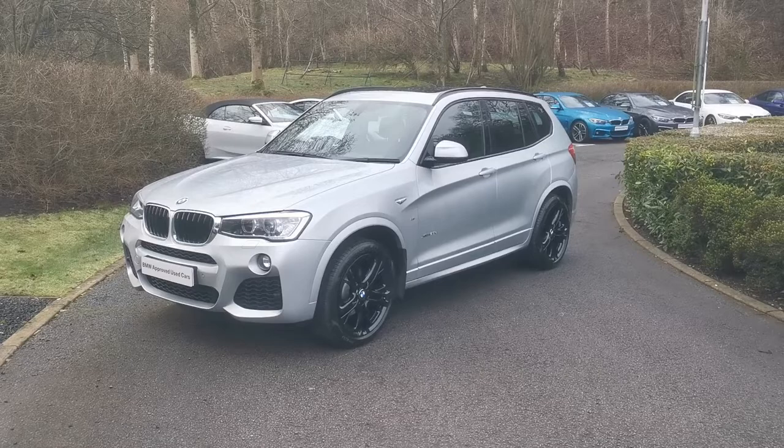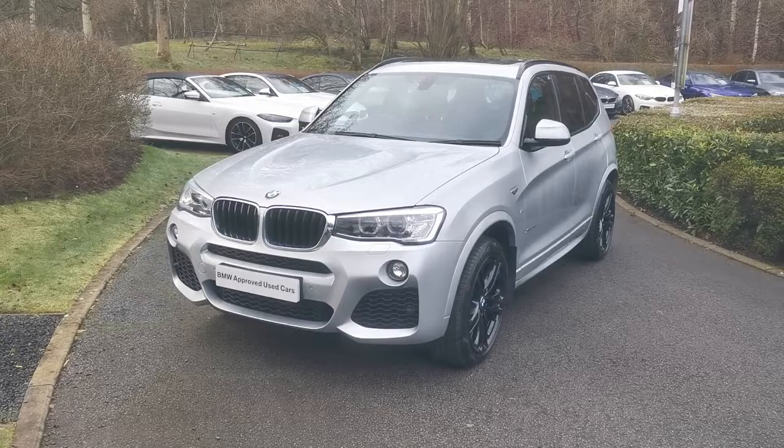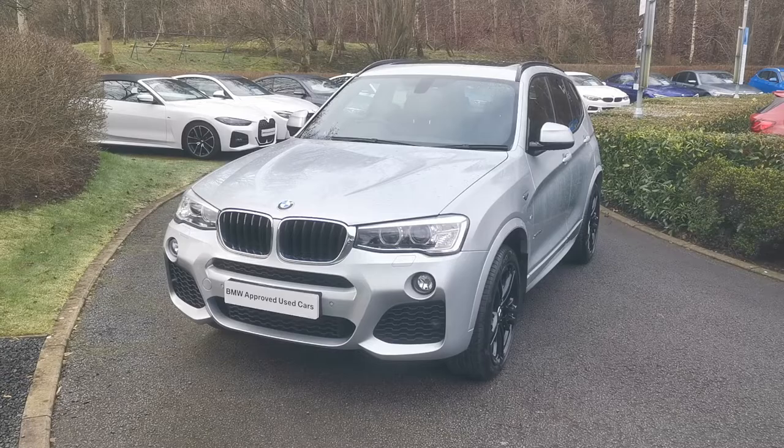Hello and welcome to Lloyd Southlake's BMW. Today we have this X3 XDrive 20D M Sport. This car is registered in June 2017 and is finished in Glacier Silver Metallic. It's the F25 generation of the X3, with a beautiful options selection on this vehicle.